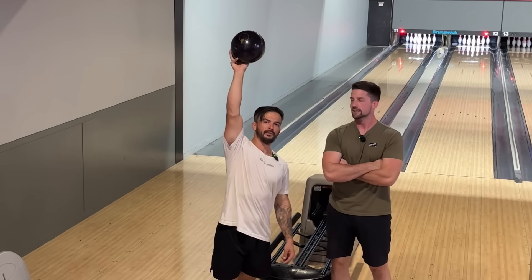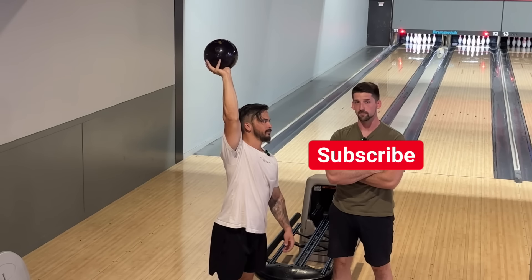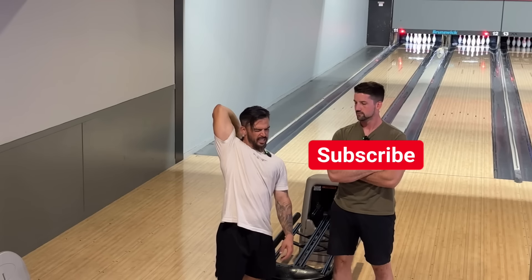That's all for the $12,000 bowling ball video. Subscribe. Okay, bye.